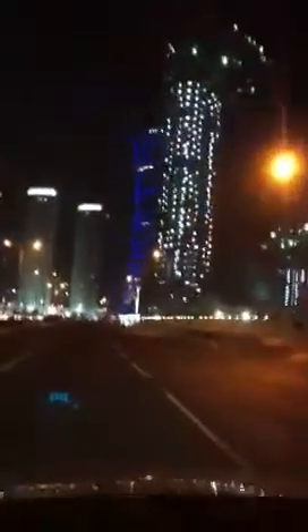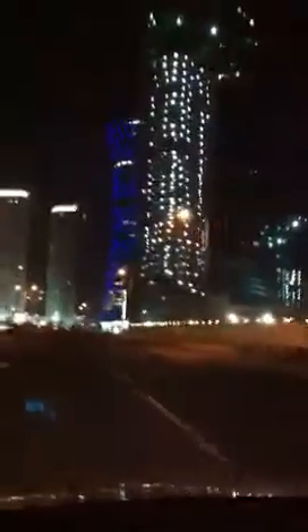This is Doha City. My favorite building is coming up here on the right — Tornado Tower in blue. It's supposed to change colors, but like everything in Doha, it's probably broken. Everything in Doha is broken. This is Tornado Tower, one of the latest and the greatest. I think it was a French designer.